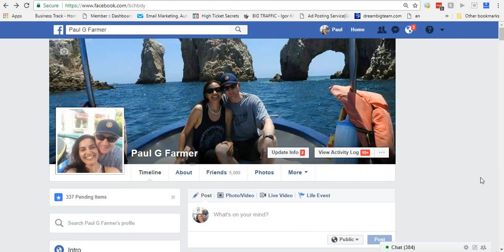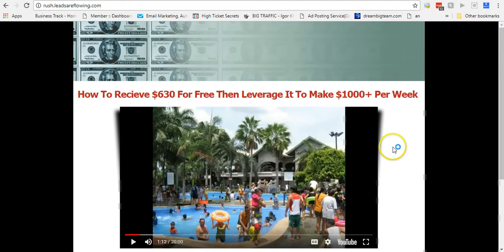Hey guys, how you doing? It's Paul Farmer from paulgfarmer.com. Today I thought I'd share with you just a little bit more about Power Lead System and one of the things I've done to use this and bring in more sales without even trying, to be honest.